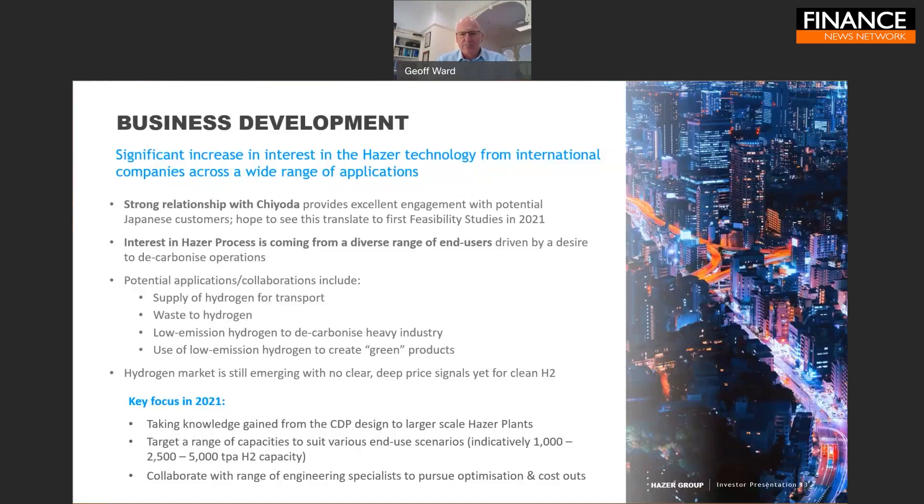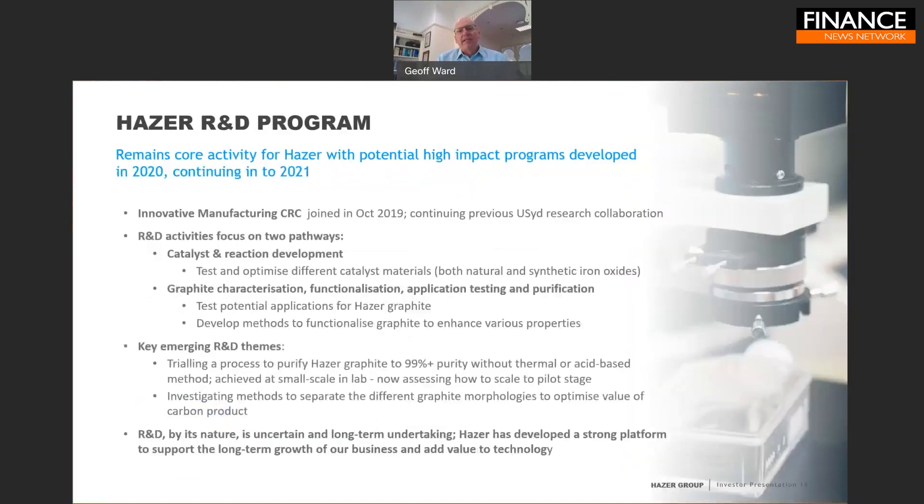We maintain a very strong R&D program particularly focused on the unique graphite product produced from our process. This year we're excited to be working on novel purification and functionalization technologies — ways of purifying our graphite from the approximate 90% purity produced directly from the reactor up to 99.5% or above — to open up higher value markets. We have very prospective R&D continuing in partnership with the University of Sydney.